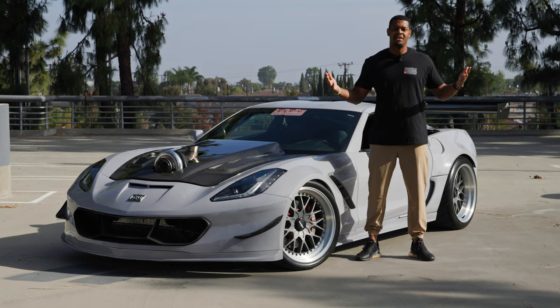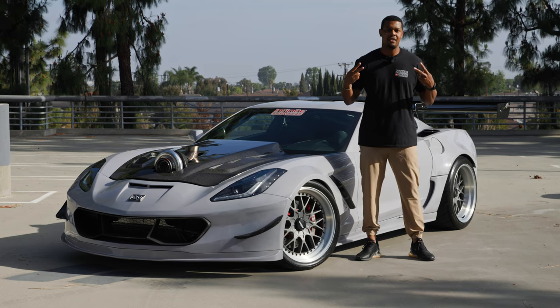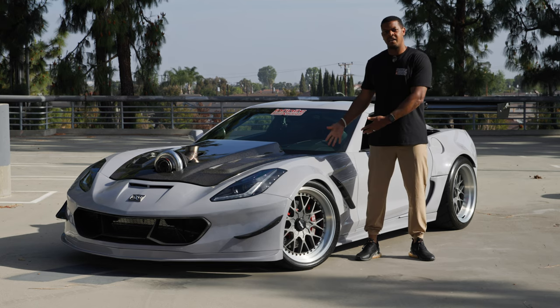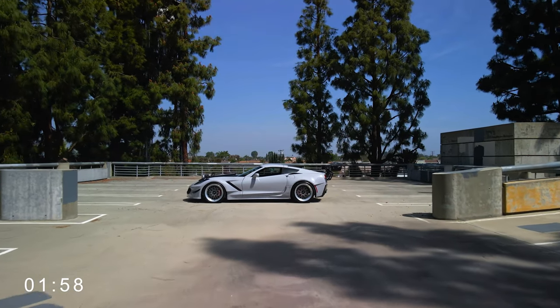Welcome to another installment of 2 Minute Tuesday. If you're new to the channel, this is a series where I find interesting cars and people and I give them two minutes to do a build breakdown. This week we have a little bit of American Muscle. This is my friend Brian's Corvette. So I'm going to give him two minutes to do a build breakdown. And it's your turn, Brian.